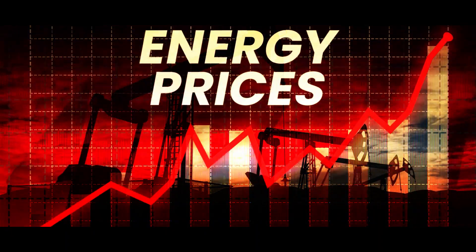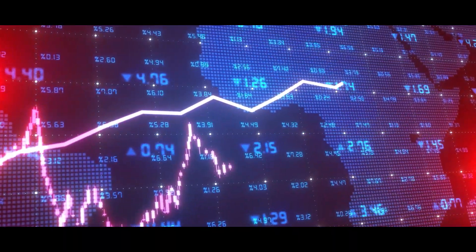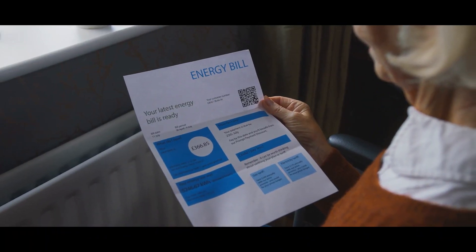Energy prices around the world are at all-time highs and keep rising. A trend reversal is not in sight, so people and companies are looking for alternatives to reduce their energy costs.